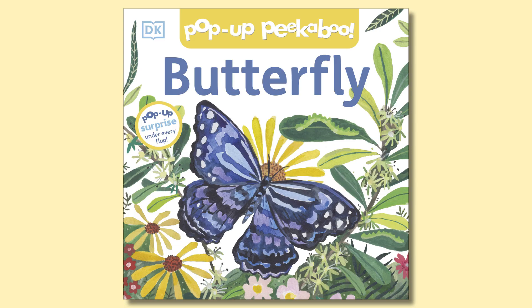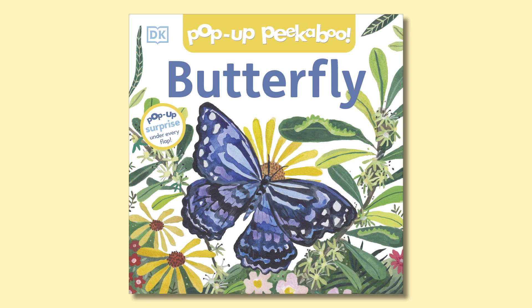Have you ever been to an aquarium? Did you recognize any of the animals in this book? Maybe you can keep an eye out for them next time you go. Our next and final book is all about the life of a special insect I bet you're familiar with. The title is Pop-Up Peek-A-Boo Butterfly.